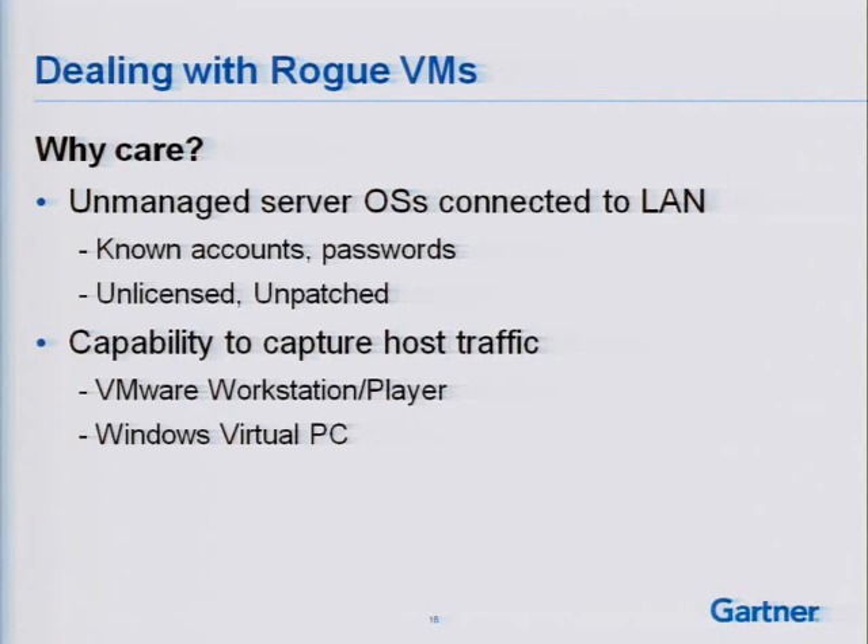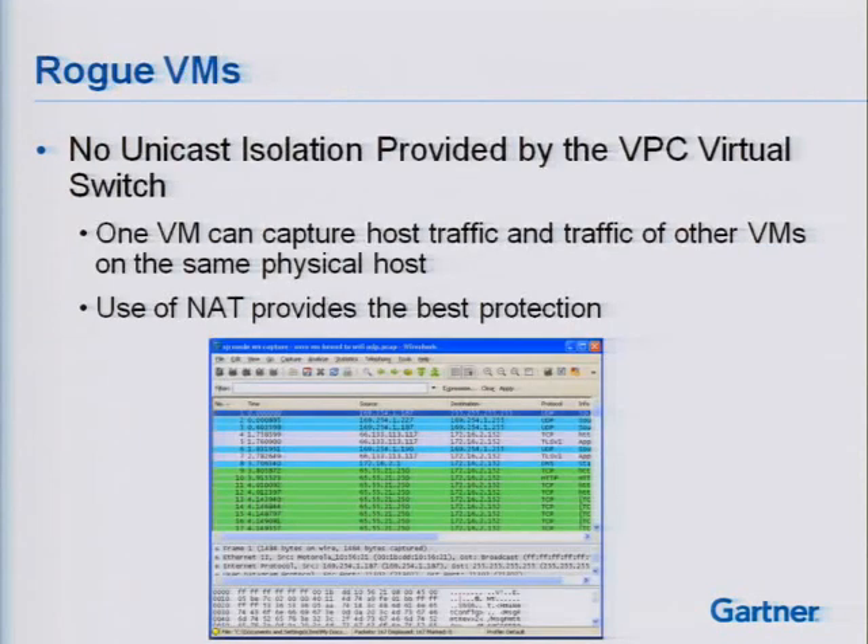This is an ubiquitous problem across the board. Other vendors that rely on type-2 hypervisors like MokaFive understand it too and have done some engineering work to provide greater levels of isolation. This is using the Virtual PC virtual switch on Windows 7. From one VM, I was able to capture the host traffic and also the traffic of other VMs on the same Windows 7 host — seeing everything going in and out of the host network interface even if it wasn't destined for that VM.